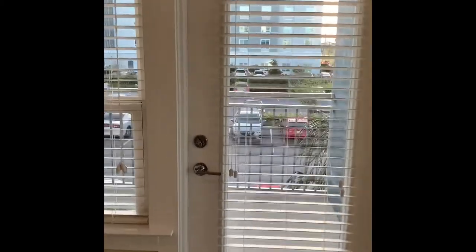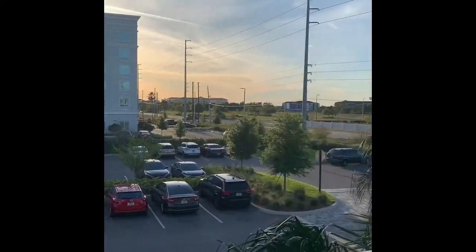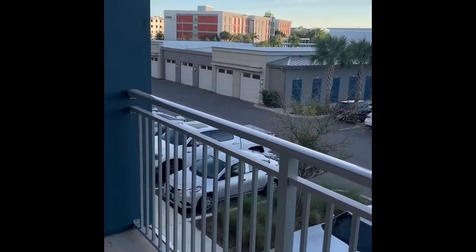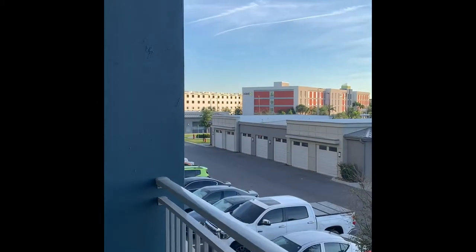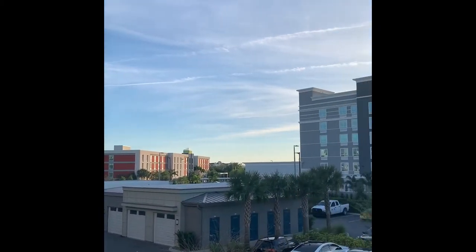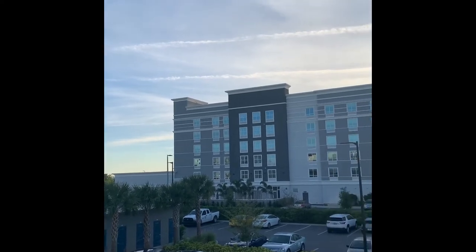Let's take a look out on the balcony now. What I love about this balcony is how private it is and how large it is. You could easily fit a four-person table and chairs out here and enjoy these beautiful sunny blue skies.